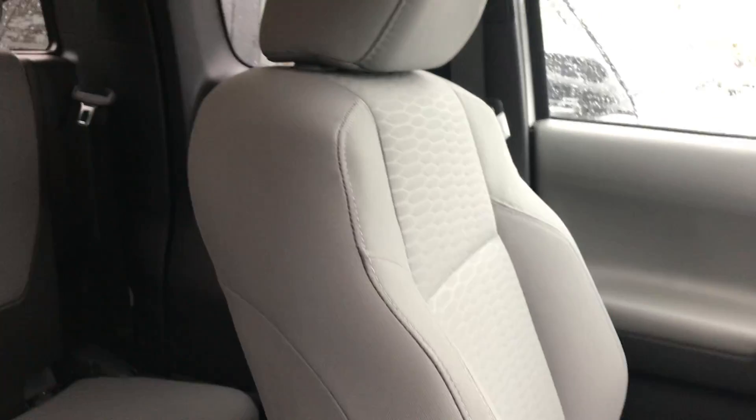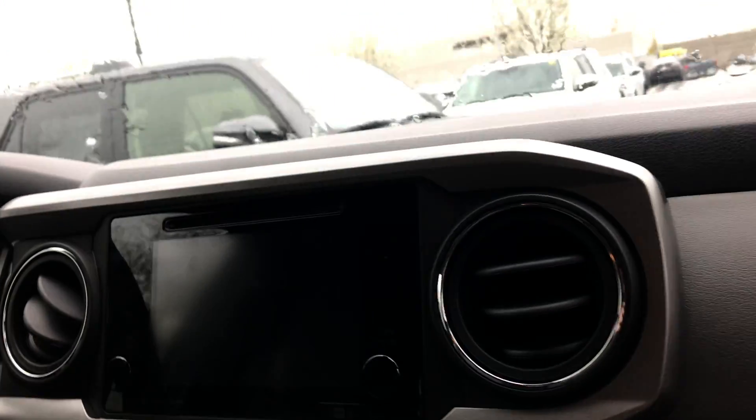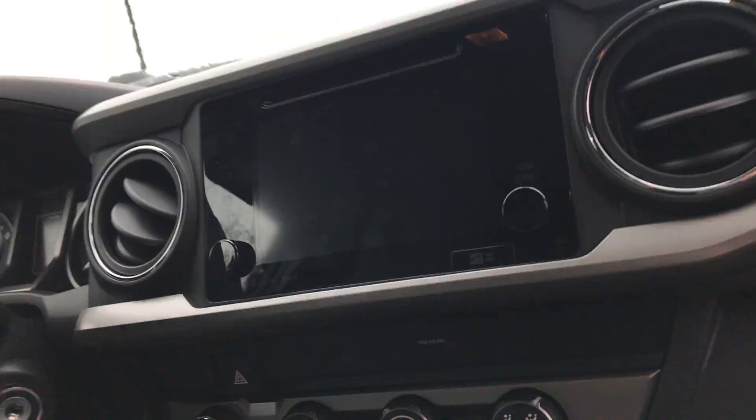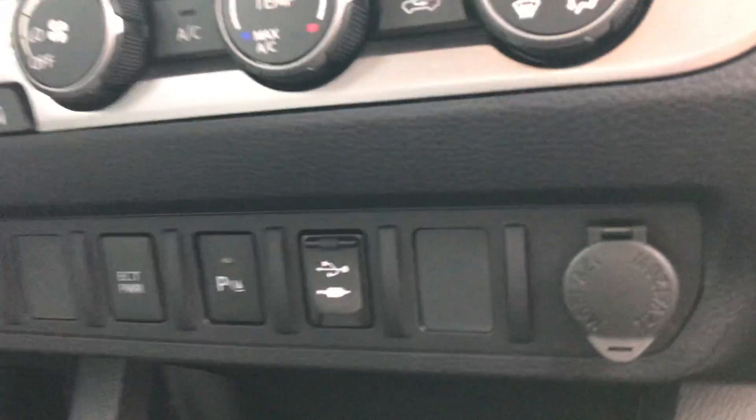The interior of this vehicle is in the color cement with cloth seats. This is what your front dash will look like — you've got a touchscreen display with all of your Bluetooth capabilities. You also have parking sensors, a USB aux cord, and a 12-volt outlet as well.